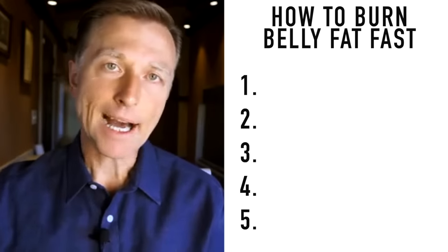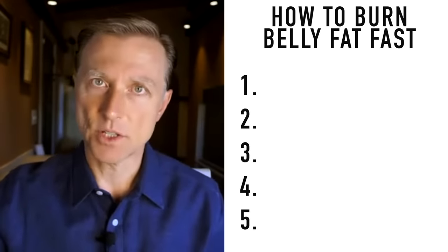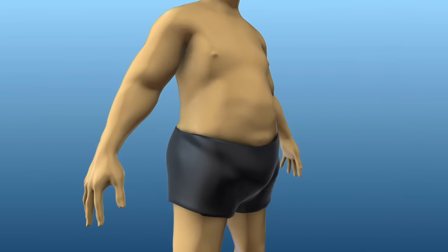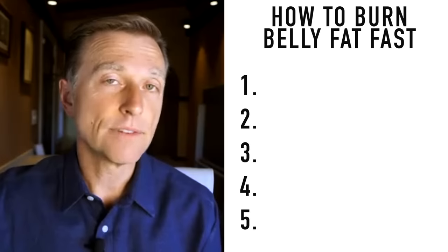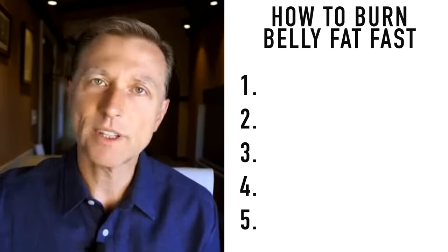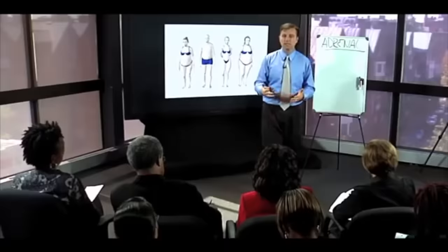Today we're going to talk about how to burn off belly fat as fast as possible, and this video is for beginners. I'm going to show you the basics of how to do it, but there are some very important details you need to know. There are actually five vital and practical tips that you don't really find in books, and I've discovered these just with experience working with so many people for so many years.